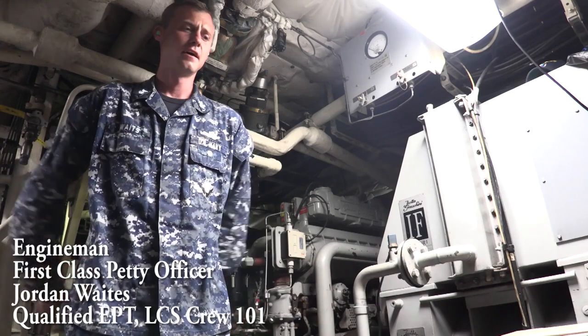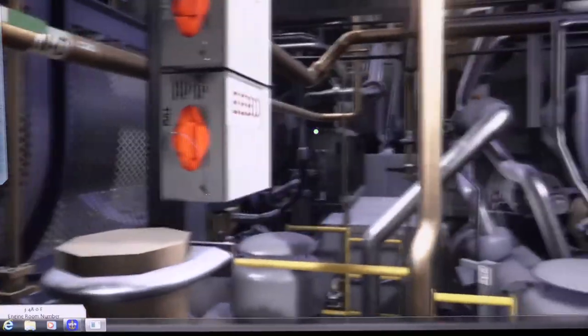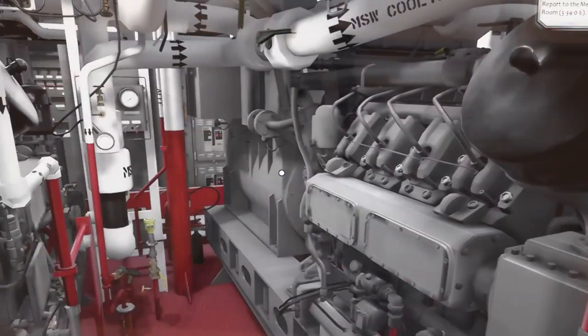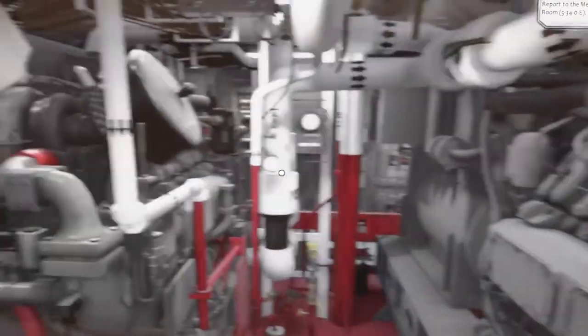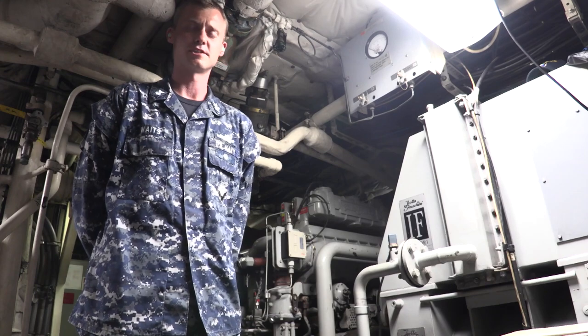In the IVSE, the developers put a lot of attention into the details. For instance, right here we have SSDG number one in the simulator. It's in the exact same place, and we go through all of the alignments — SSDS, SDSS — anything that you would need to know about the generator.